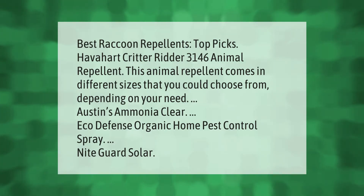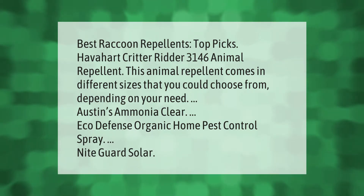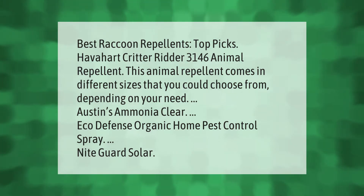Best raccoon repellents — top picks: Have-a-Heart Critter Ridder 3146 Animal Repellent. This animal repellent comes in different sizes that you could choose from depending on your need. Also recommended: Austin's Ammonia Clear, Eco Defense Organic Home Pest Control Spray, and Night Guard Solar.